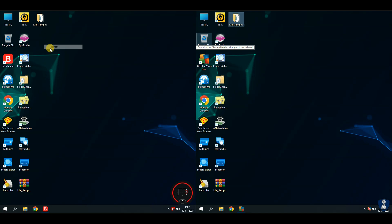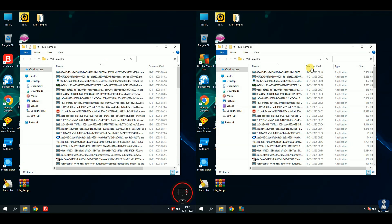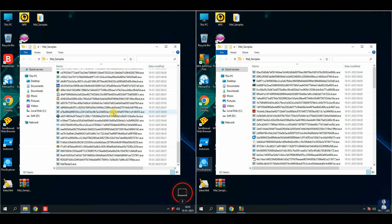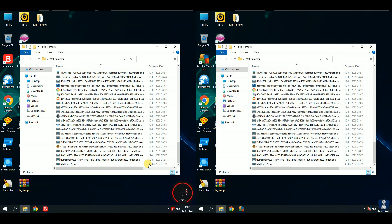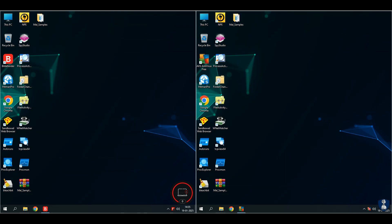This malware pack includes viruses, ransomware, stealer, RATs, trojan horses, worms, botnets, spyware, adware, grayware, scareware, fileless malware, rootkits, keyloggers, cryptojackers, and more.